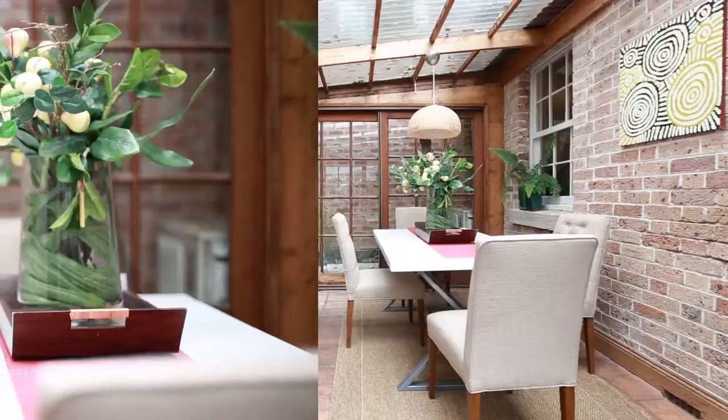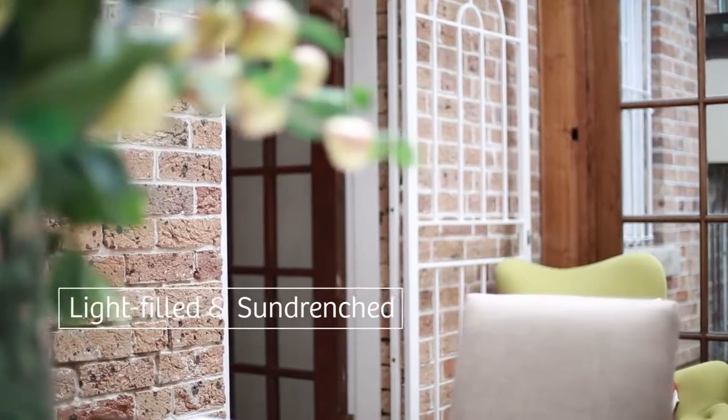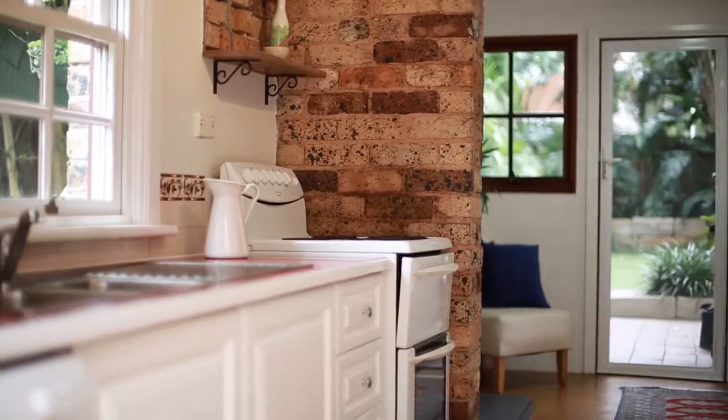What I love about this dining room is it's the central part of the home. It's light-filled, it's sun-drenched, and it connects through to the kitchen.